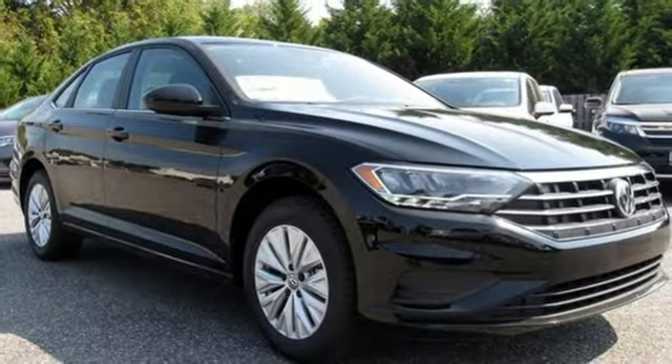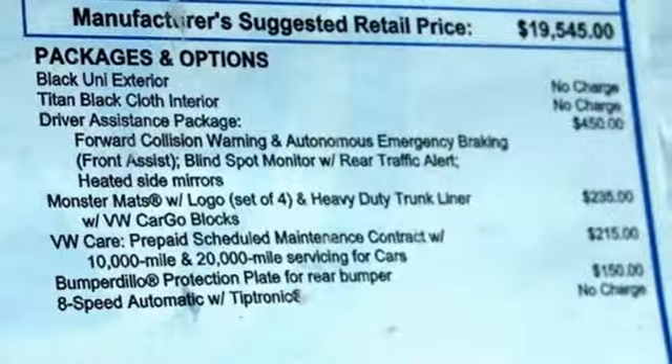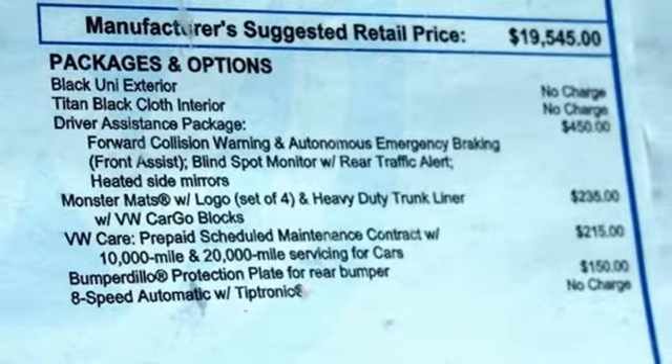It features a manual telescoping steering column, intercooled turbo inline four-cylinder engine, active grille shutters, gas pressurized shocks, and LED low and high beam headlights.